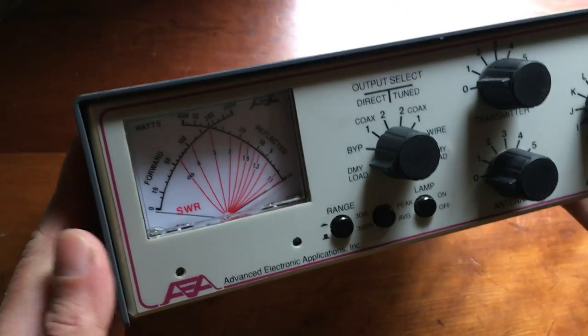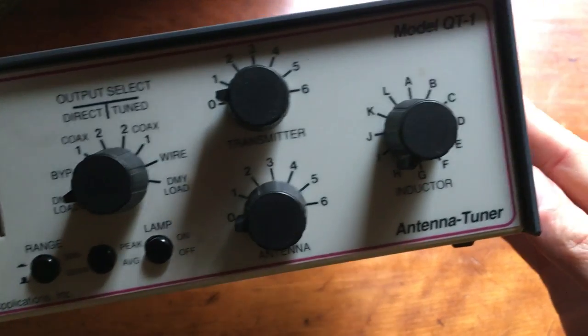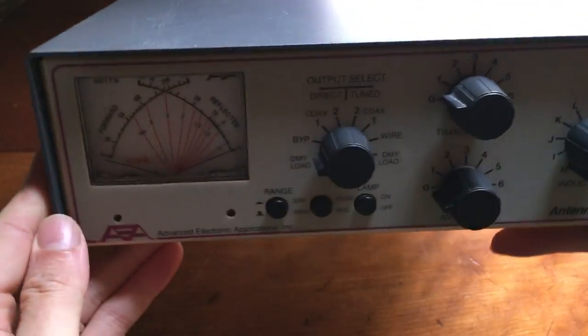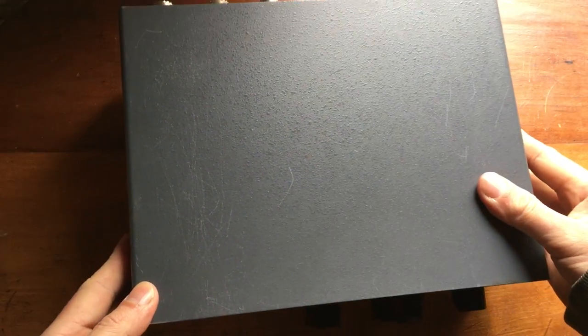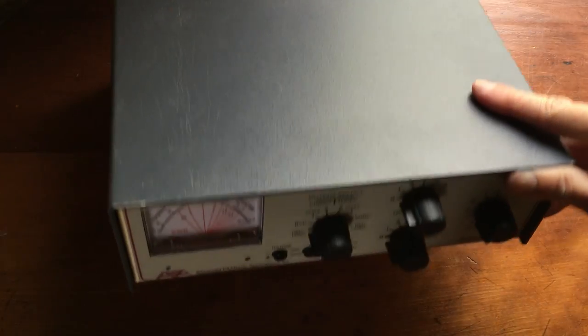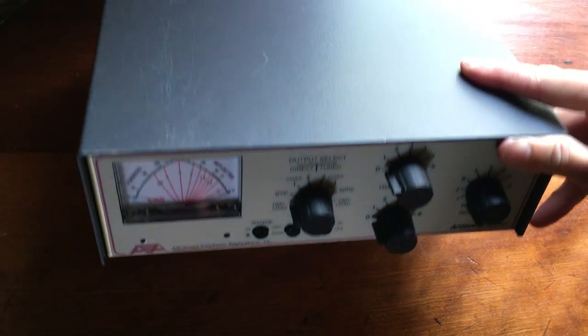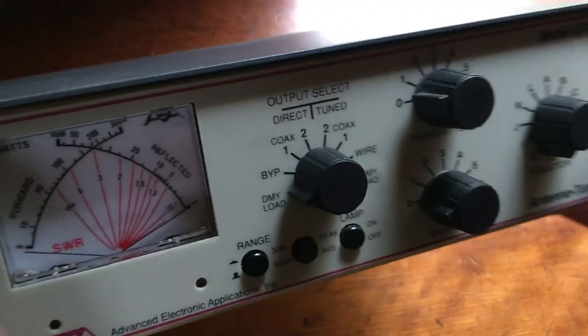This is another ham radio piece — an antenna tuner by AEA, or Advanced Electronics Applications. It also came in that table lot. I put it up for $180, which is kind of high since they usually go for around $100, but I wanted to see what offers came in. There's not a lot of these out there. I got some lowball offers I didn't take, and finally accepted an offer of $115 yesterday.